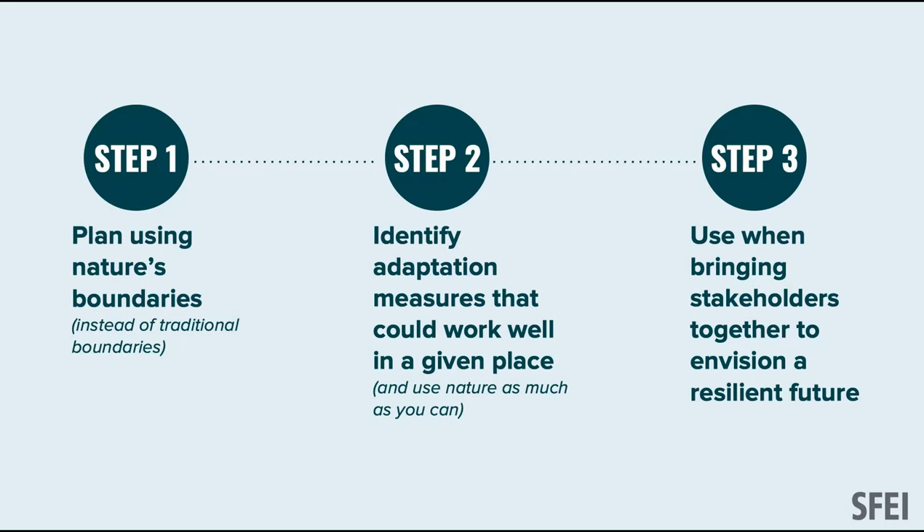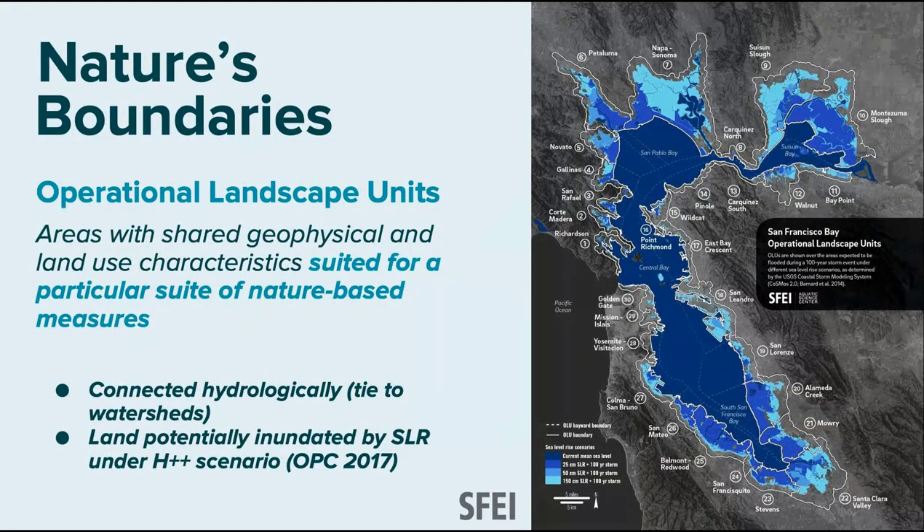We're attacking this in three major steps: first, asking our Bay Area to plan using nature's boundaries instead of traditional boundaries; second, identifying where nature-based strategies are most appropriate; and third, bringing people together around these units to work toward a resilient future. We call these areas 'operational landscape units' — areas defined through this process with shared geophysical and land-use characteristics suited for a particular suite of strategies.